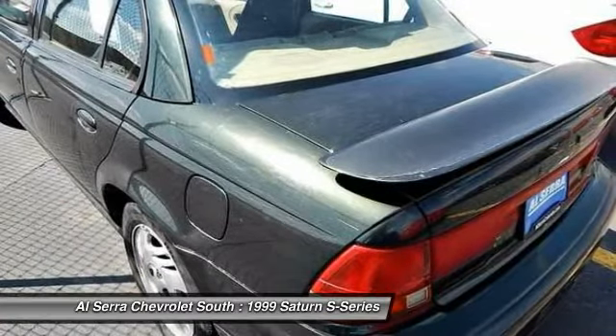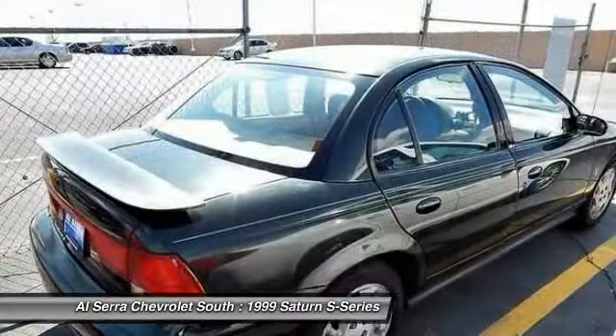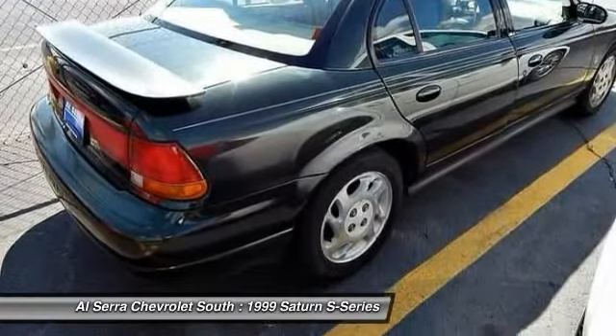Dual airbags, front air conditioning, power steering, rear window defroster, tachometer, tilt steering wheel, front bucket seats, passenger vanity mirror, four-piece floor mat set.